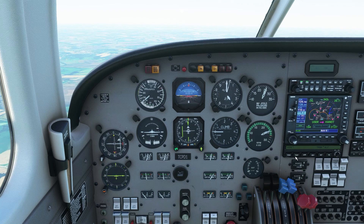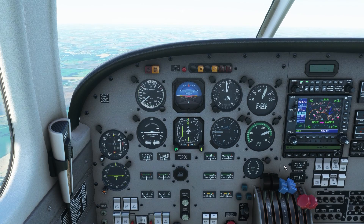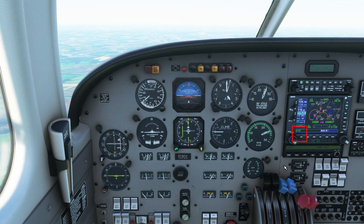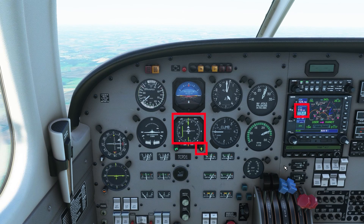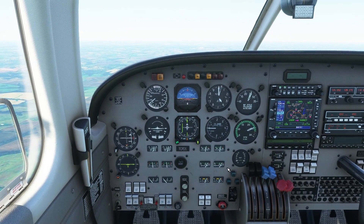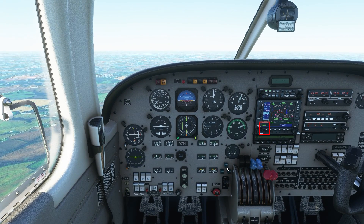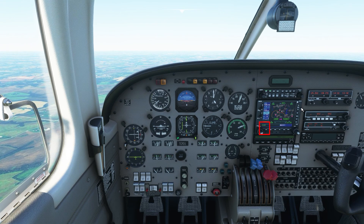We're going to fast forward to the part where we actually get a vector to the final approach course to get on it and start the approach. Before we do that, notice I pressed the CDI button — I misspoke earlier, it's not the VLOC button, it's the CDI button to switch between GPS and VLOC. Whenever you're getting a radar vector, that's a good time to make sure the localizer is tuned and to put in the final approach course in the HSI.